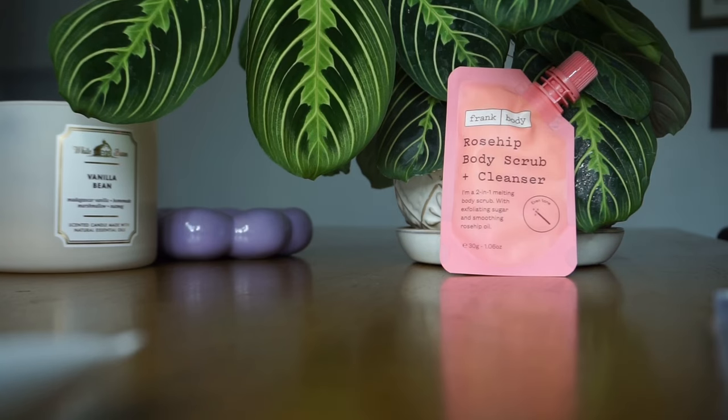Next up — this is the Frank Body rosehip body scrub and cleanser. It's a vegan scrub that melts into a cleanser, leaving your skin soft and smooth. It has rosehip oil, coffee seed extract, and lavender oil. Use it all over your skin, focusing on areas prone to scarring and marks to help soften and fade their appearance. I'm excited to use this — it's a small size, not full size. I do have a C-section scar and other scars, so I'm excited to see how it works. My scars are sensitive — I have keloid scars — so I'm a little nervous, but I'm still going to use it.